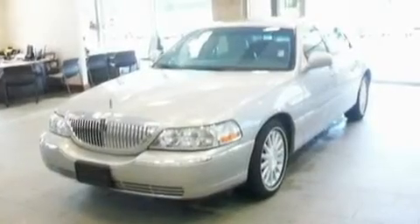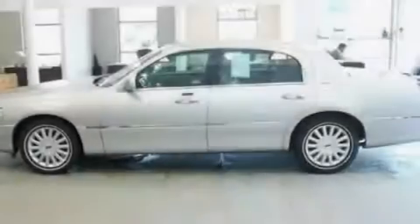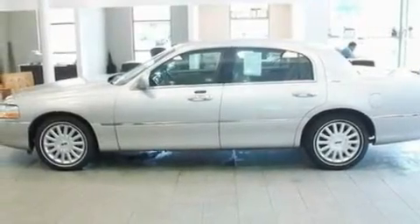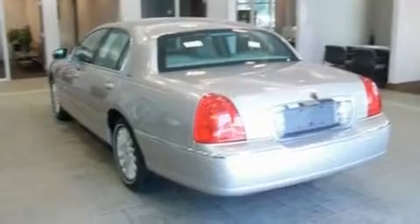Its top features include power-adjustable driver pedals, memory settings for the driver's seat positions so you can recall your favorite position with the push of one button, cruise control, a 9-speaker audio system, and leather seats.